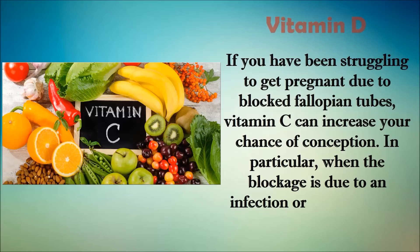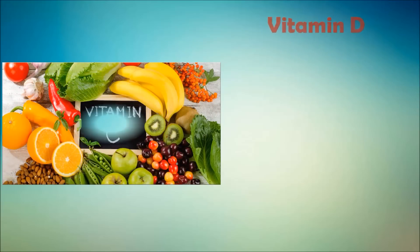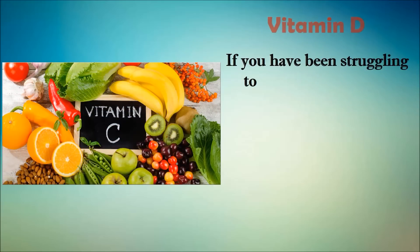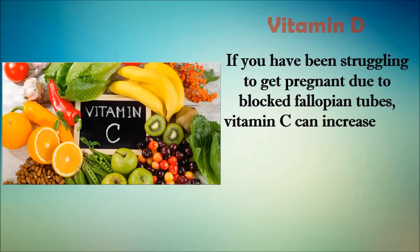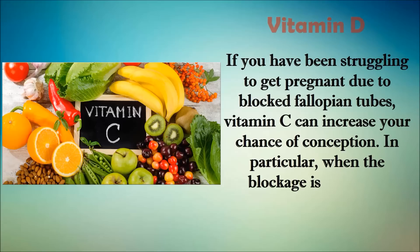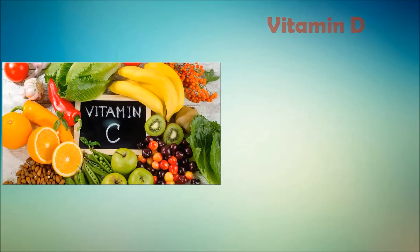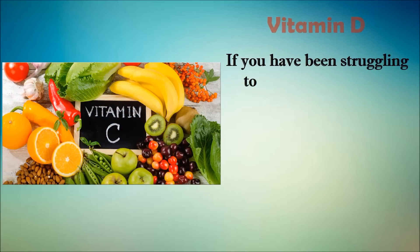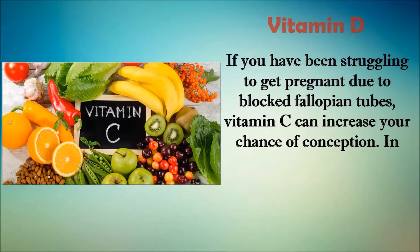The next remedy is vitamin C. If you have been struggling to get pregnant due to blocked fallopian tubes, vitamin C can raise your chances of conception — in particular when the blockage is due to infection or inflammation, vitamin C may help to clear it. Being an antioxidant, vitamin C also keeps the body protected from free radicals, which are unstable molecules that can damage cell structures. Vitamin C is also essential for the absorption of iron and it boosts your immunity and fights infections. Eat raw foods rich in vitamin C like citrus fruits. You can also opt to take vitamin C supplements, but only after consulting your doctor for appropriate durations and dosages.